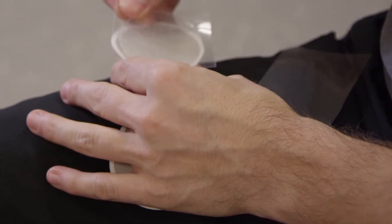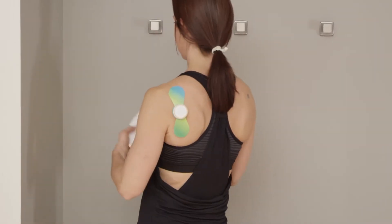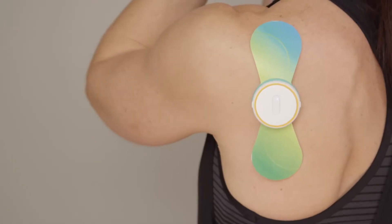One of the most unique things about the iTens is you're only replacing the peel and stick gel. Most other TENS devices you're replacing the whole electrode. By only replacing the gel, it becomes a significant cost savings for the user.